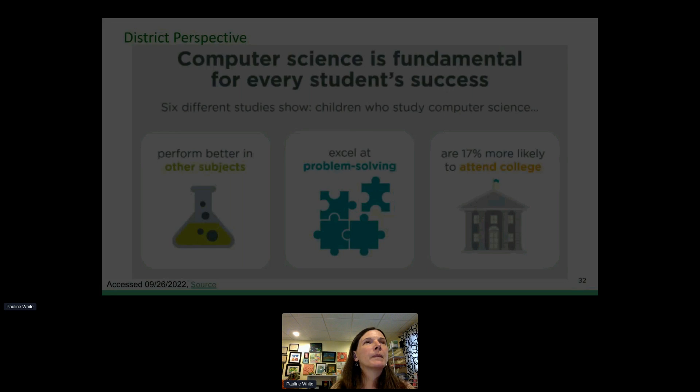There are 4.7 million U.S. computer-related jobs opening by 2030, according to NCWIP. Only 20% of those jobs will be filled by U.S. computing bachelor's degrees, meaning 80% of those positions lack qualified applicants. New York has over 30,000 open computing jobs right now, and as we heard this morning, only 50% of high schools in New York are teaching a foundational computer science class. We have a lot of room to grow, and we want our students graduating able to engage in fields that will support and sustain them.